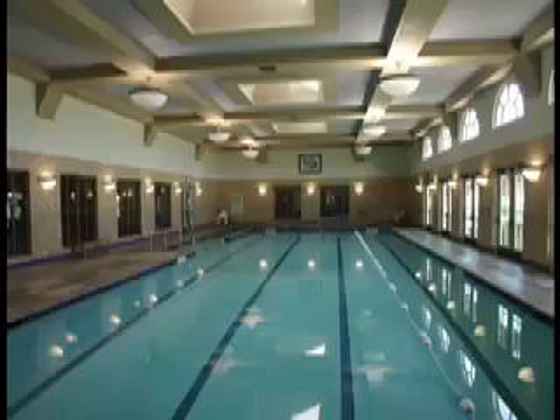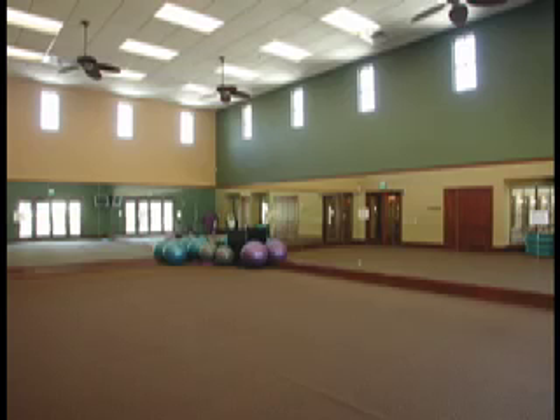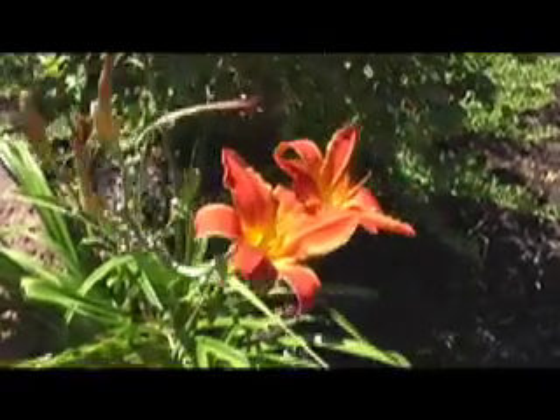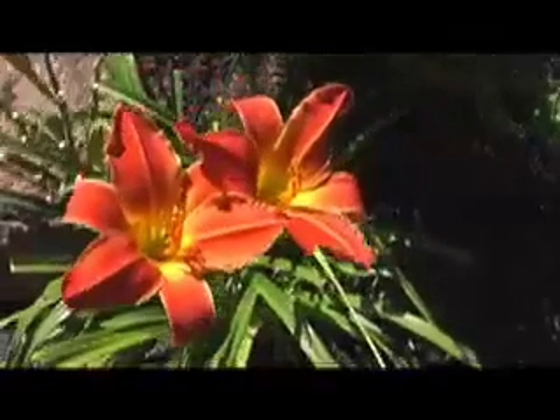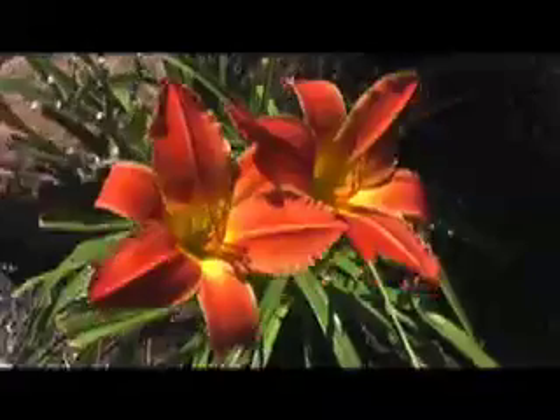You'll also be able to get your exercise in during the winter with the indoor heated pool. For additional exercise opportunities, there's also a gym and an exercise room. Thank you for spending a few minutes with us touring the beautiful home at 2706 Engleton, located in the peaceful community of Heritage Park.